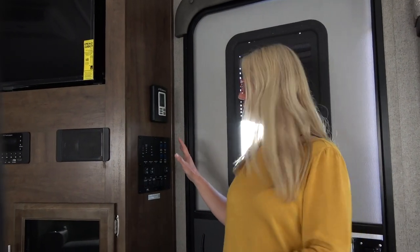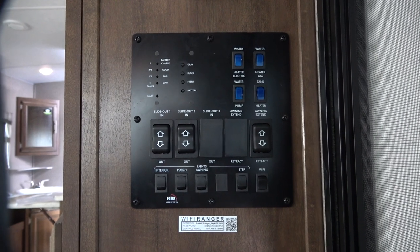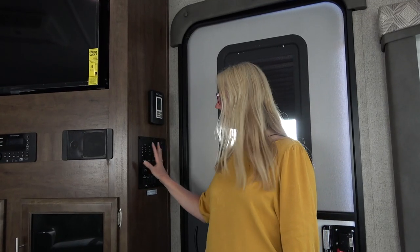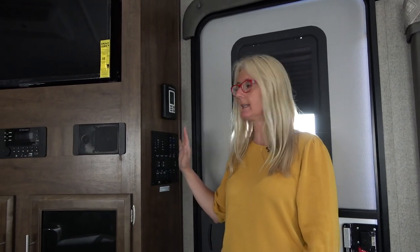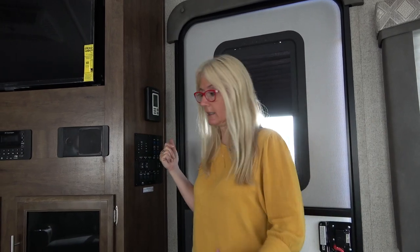Right inside the door is where your panel is located — with your slide buttons, lighting, water pump, water heater, all that kind of stuff. I'm a little concerned about it being open and right here at the door like this, because this is the kind of place where you'll accidentally put your hand as you're coming in or lean on it, and you'd hate to burn something out because you accidentally turned it on.